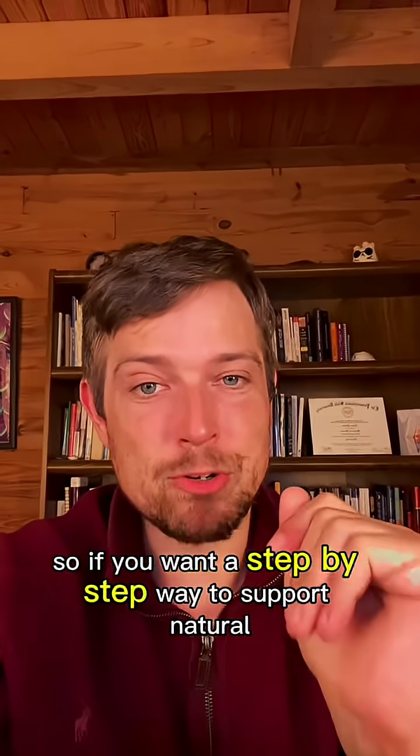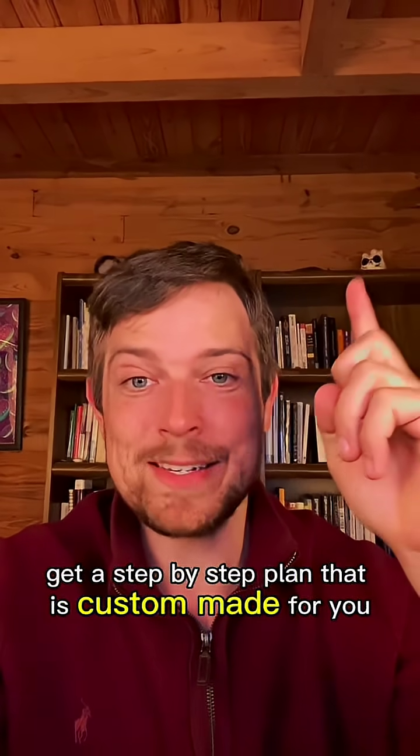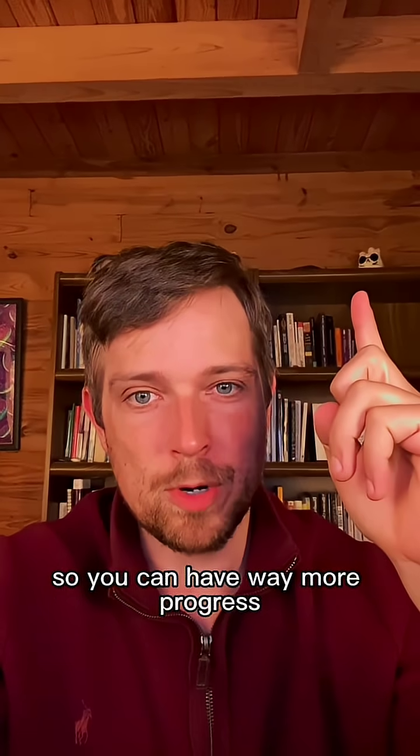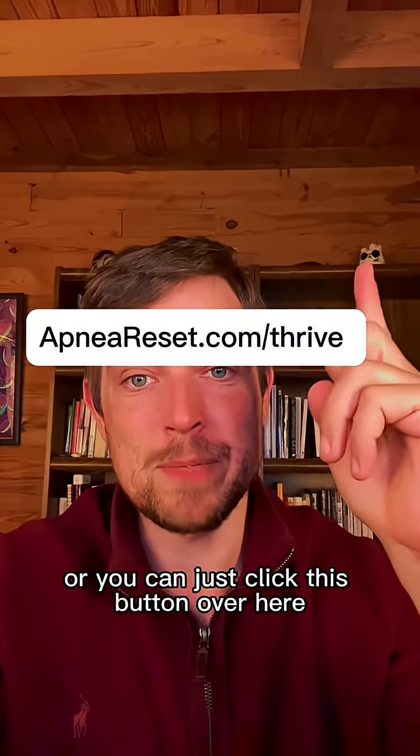If you want a step-by-step way to support natural healthy breathing, click this button here to get a custom plan made for you so you can have way more progress. You can also go to the website over my face or just click the button over here.